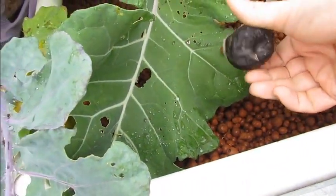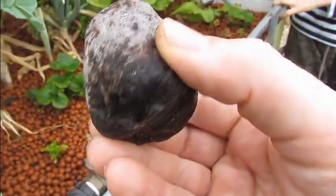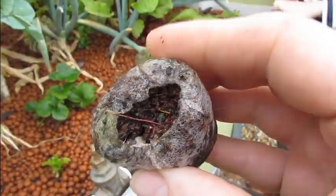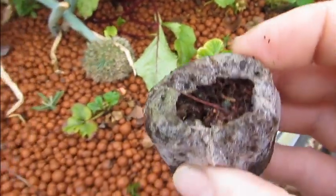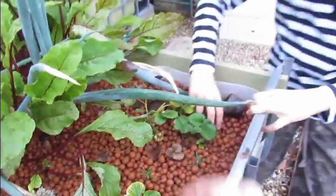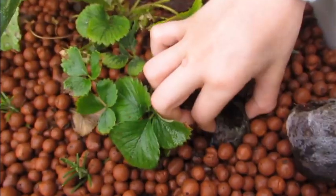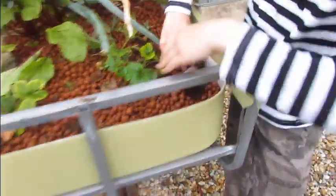These little peat pots — there's one over there — I don't think they actually worked. They stayed too moist in the system and I really think the kohlrabi seed pretty much all perished. So what I'm going to do is break these open and feed them to the worms. That one looks like it's turning green — yeah, that's a little bit of algae forming on it, so we'll feed those to the worms.